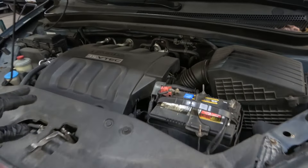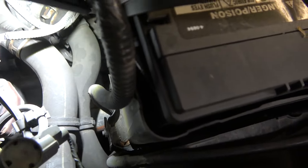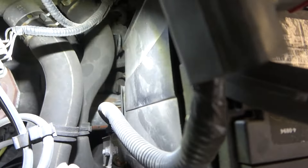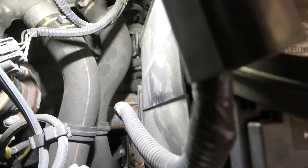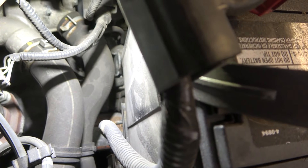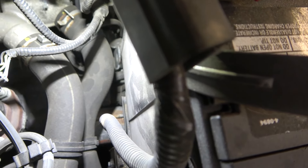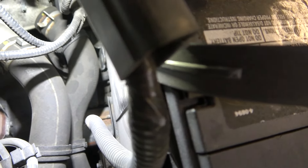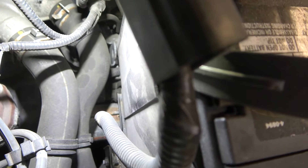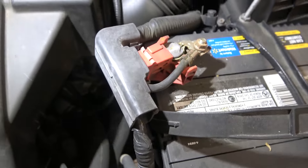We're going to access the starter and check our power and ground at the starter. I believe our starter is somewhere over here — yeah, it's hidden down there. What I'm going to do is access the signal wire of the starter. Here's the starter, right over here. I'm going to connect a test light to the starter signal wire, and then Carl is going to crank it for us.